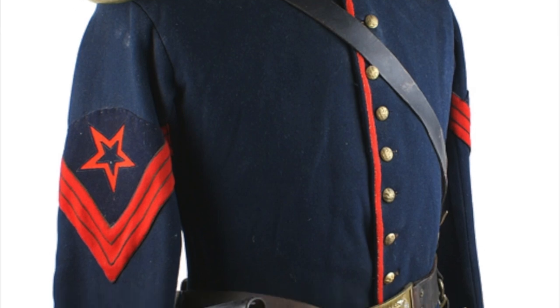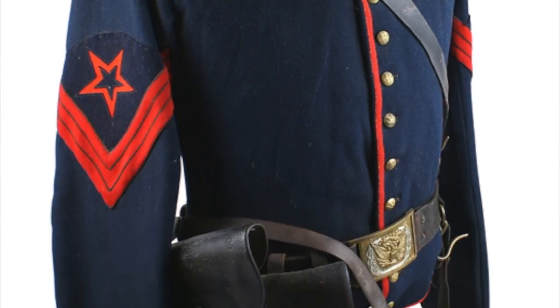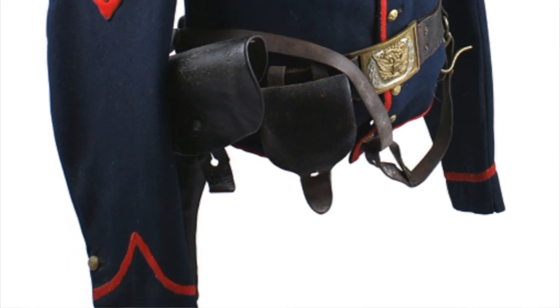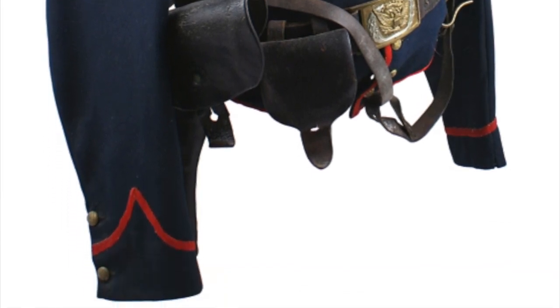One hook and eye at the bottom of the collar, collar of lace, worsted: orange for dragoons, yellow for cavalry, green for riflemen, and scarlet for light artillery.